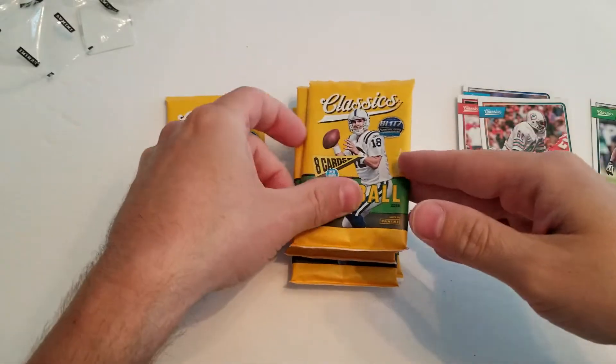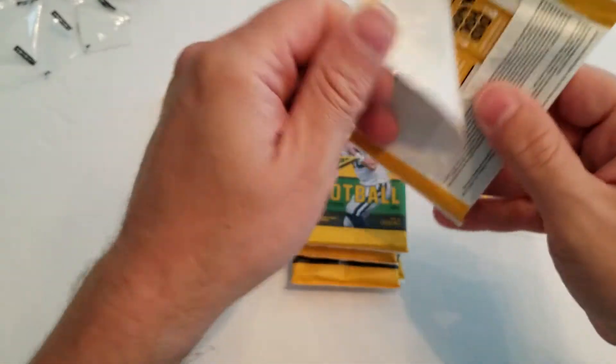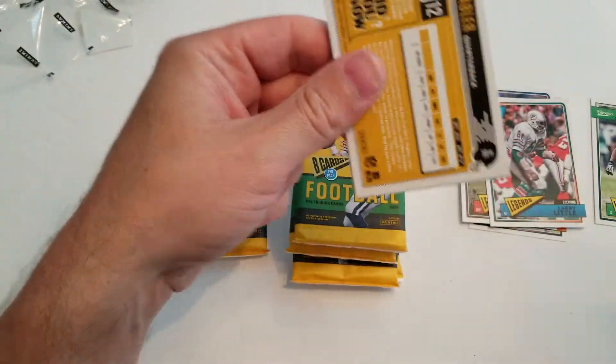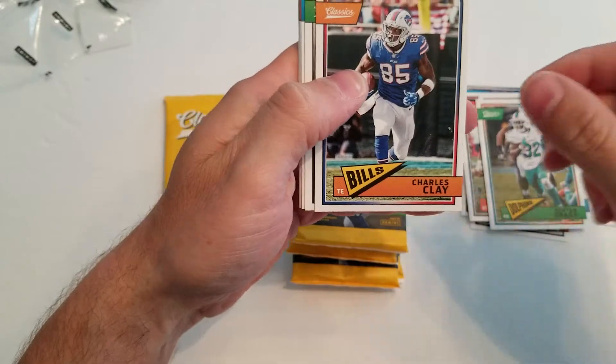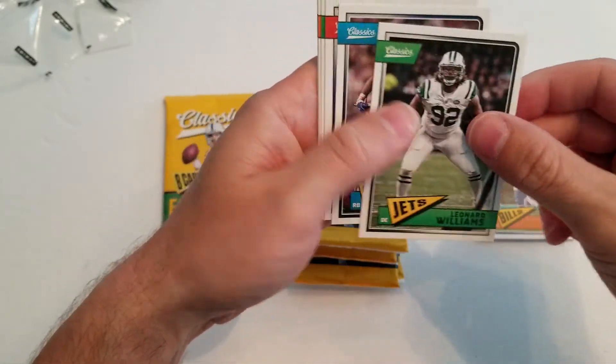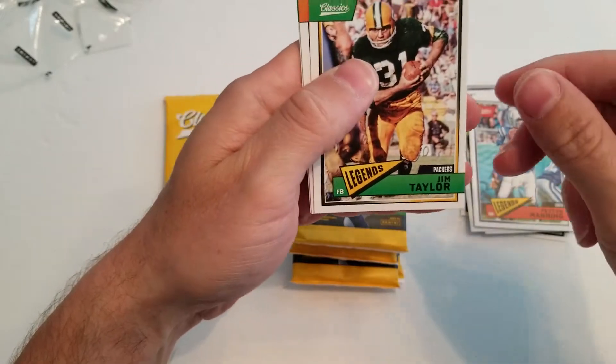I feel like that might be the swatch, so we'll save that one for last since I don't have too much else coming out of these. Pack two: Kenyan Drake, Charles Clay, Leonard Williams, Ezekiel Elliott, Peyton Manning, Jim Taylor.